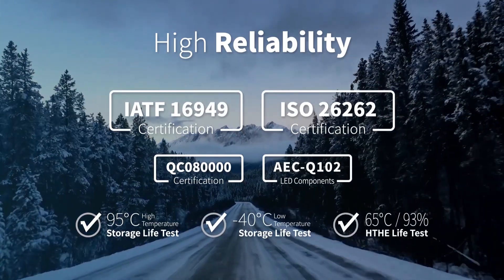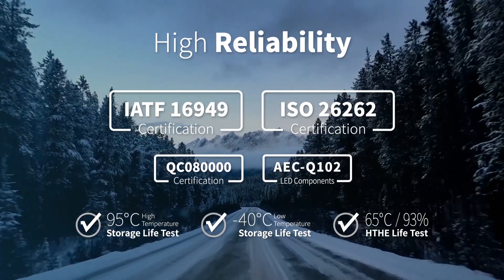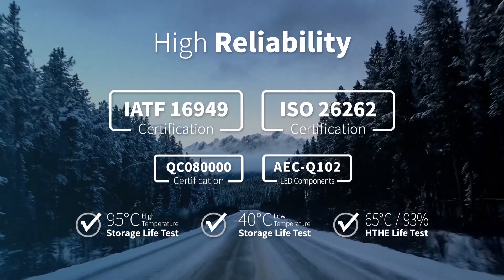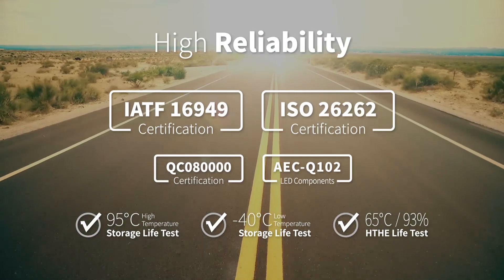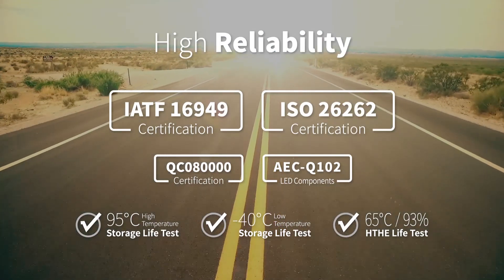AUO AMLED has passed essential environmental tests to ensure reliability. With multiple quality certifications by OEM customers, AUO is the pioneer in automotive displays and strives for excellence.